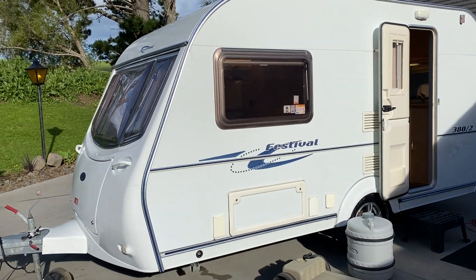This caravan is very dry inside — there are no signs of any leaks or damp. I've tested all the appliances on LPG and electric, and everything is working as it should.